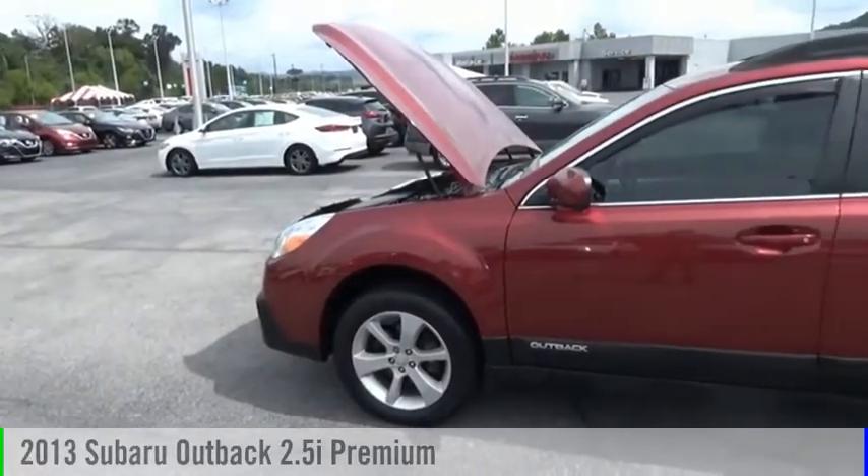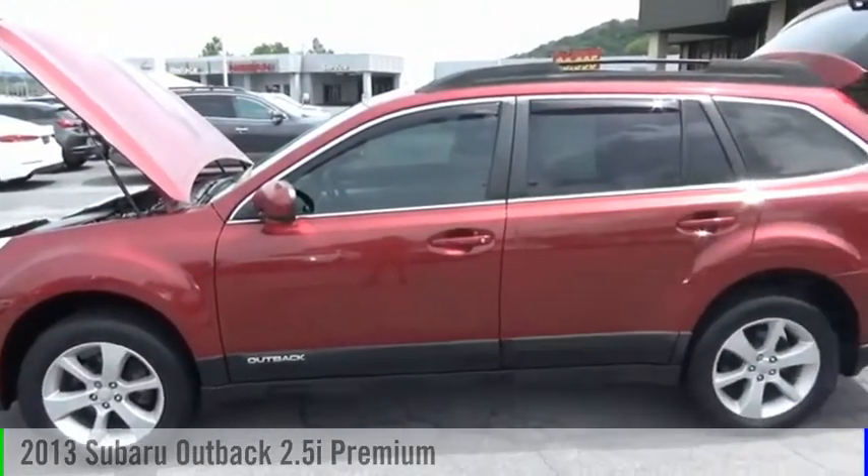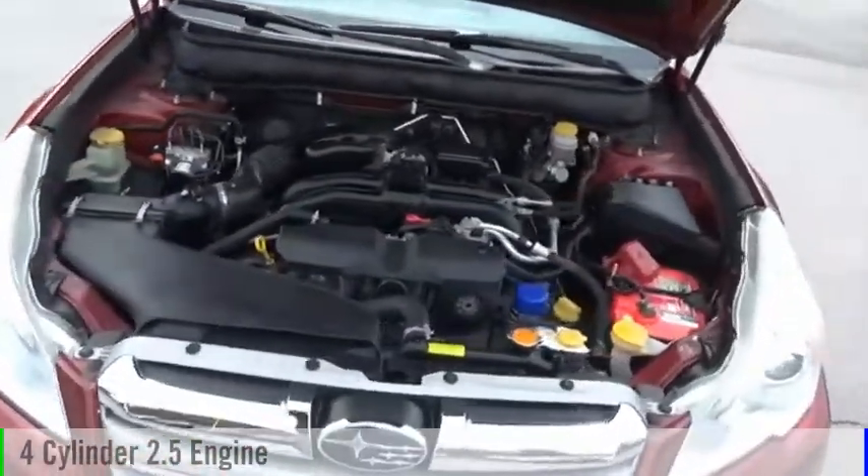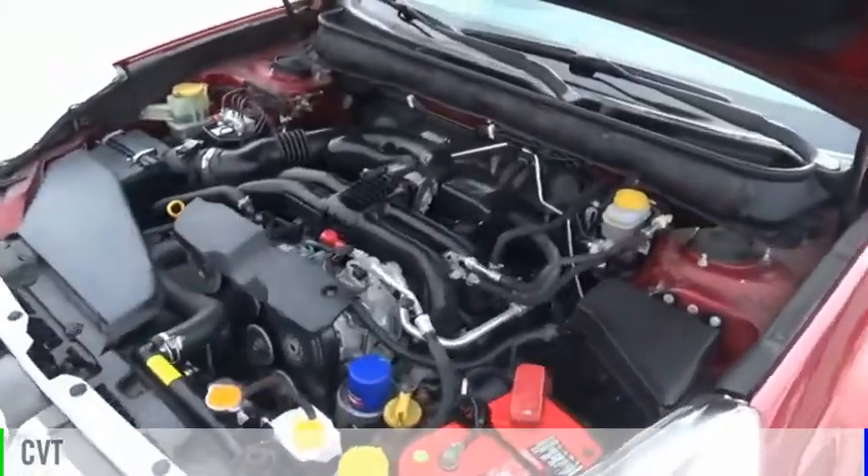Come test drive the 2013 Outback. This vehicle is powered by an all-wheel drive, four-cylinder, 2.5 liter engine, and comes with a continuously variable transmission.